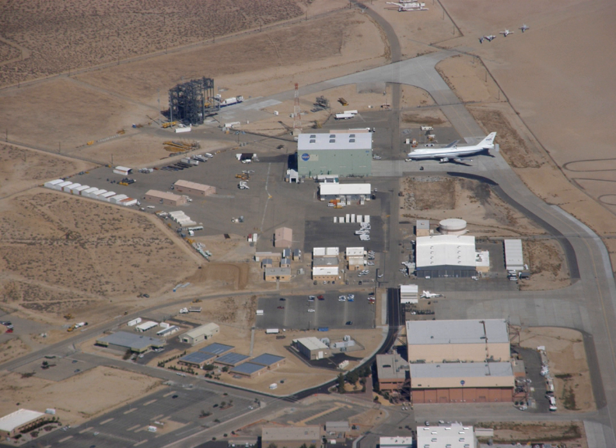The Lunar Landing Research Vehicle, or LLRV, was an Apollo Project-era program to build a simulator for the moon landing. The LLRVs, humorously referred to as flying bedsteads, were used by the Flight Research Center, now known as the Armstrong Flight Research Center, at Edwards Air Force Base, California, to study and analyze piloting techniques needed to fly and land the Apollo Lunar Module in the moon's airless environment.